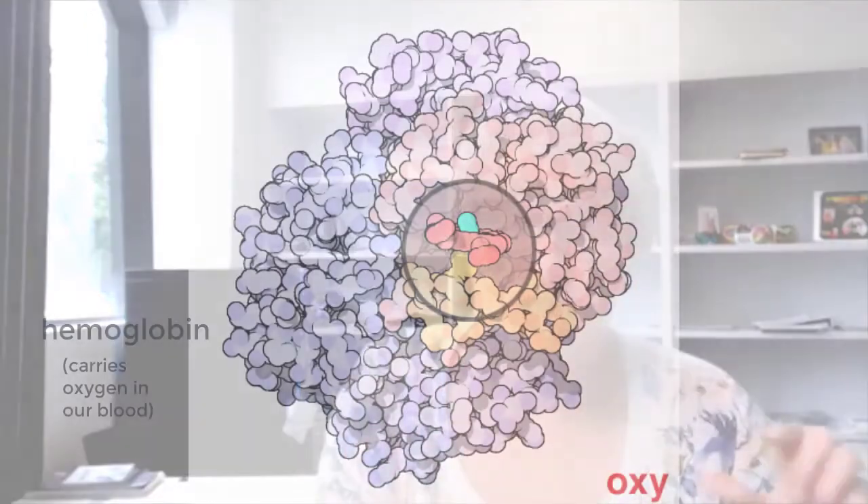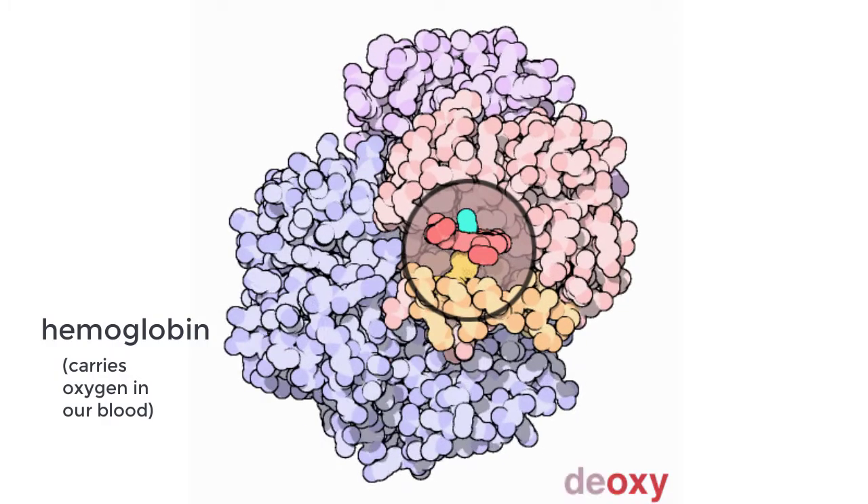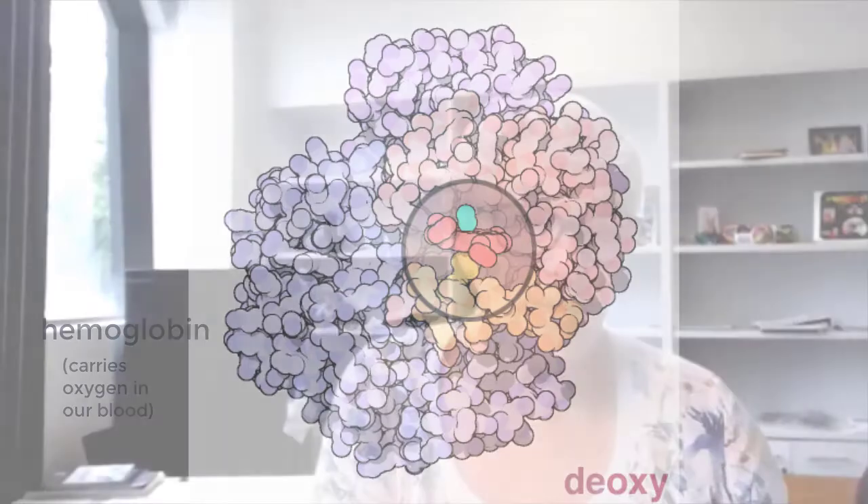So iron forms a much weaker bond with oxygen — just strong enough to hang on while it transports around your body, but at the same time weak enough that when it gets to your tissues, it can fall off. So that donut shape is actually the bright red color of blood.